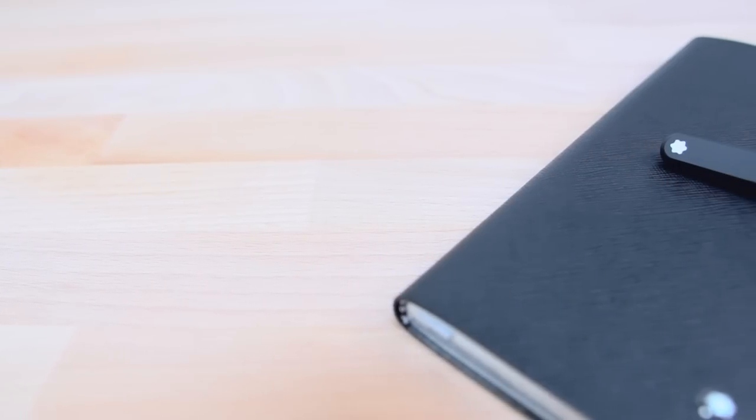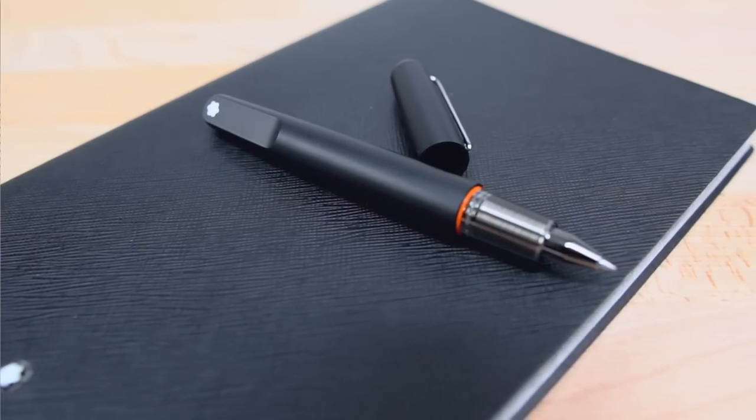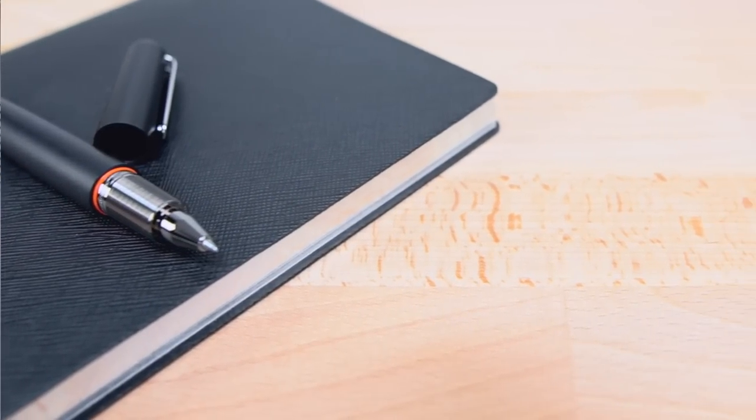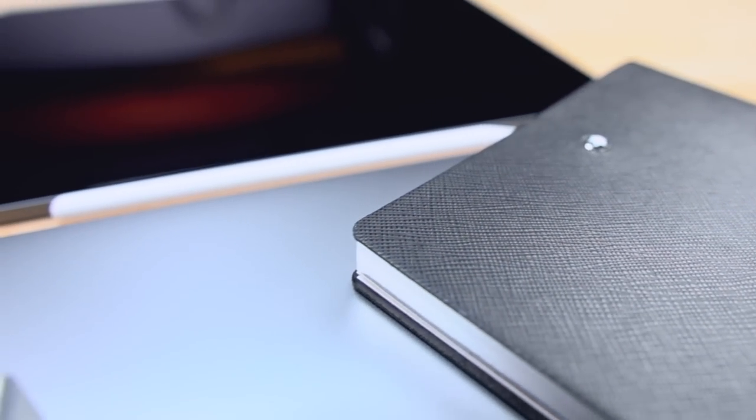The next thing in my tech bag is a notebook. You guys know how much I love having a notebook in my bag — that's where I jot down ideas, whether it's a video idea, a business idea, to-do lists, and stuff like that. I actually upgraded my notebook. The first one I had was an Evernote notebook, which was like a smart techie book that I loved. It was perfect and I still use it, but I upgraded to this one.